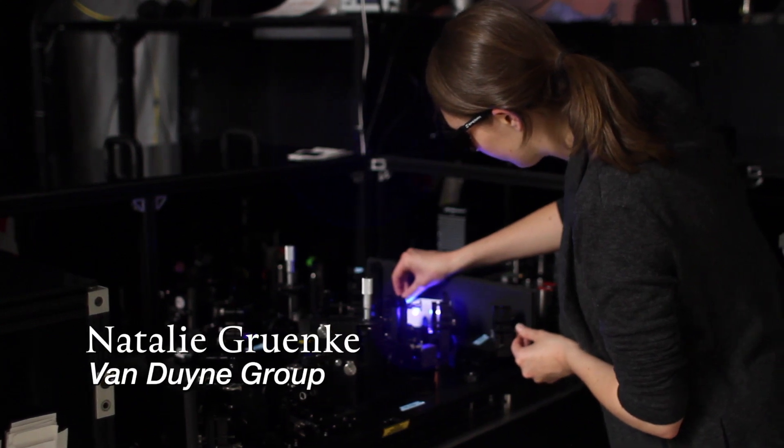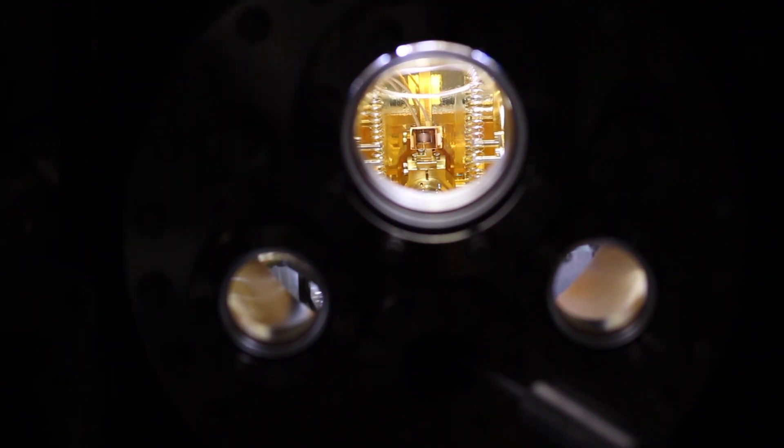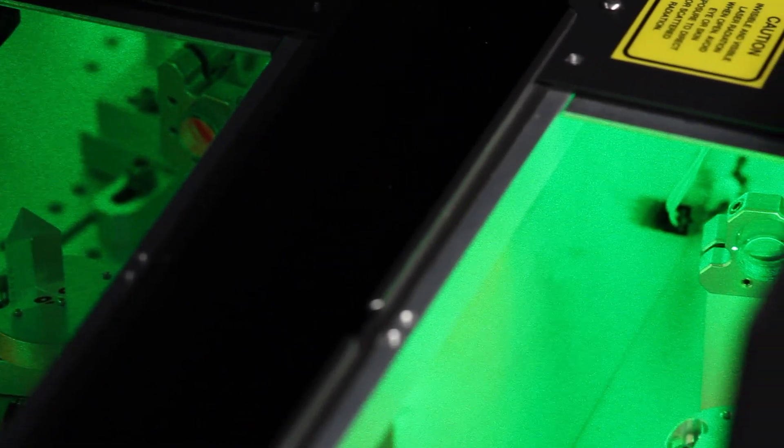The Van Dyne group specializes in a certain kind of spectroscopy known as surface-enhanced Raman. We use pulsed lasers to watch molecules move.